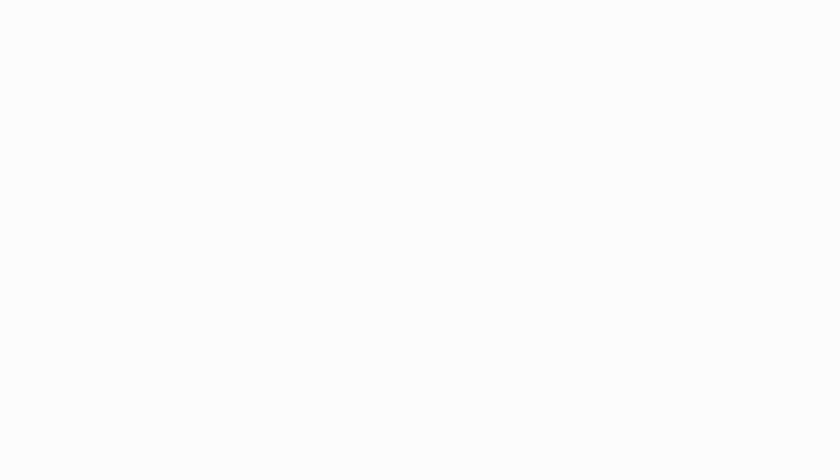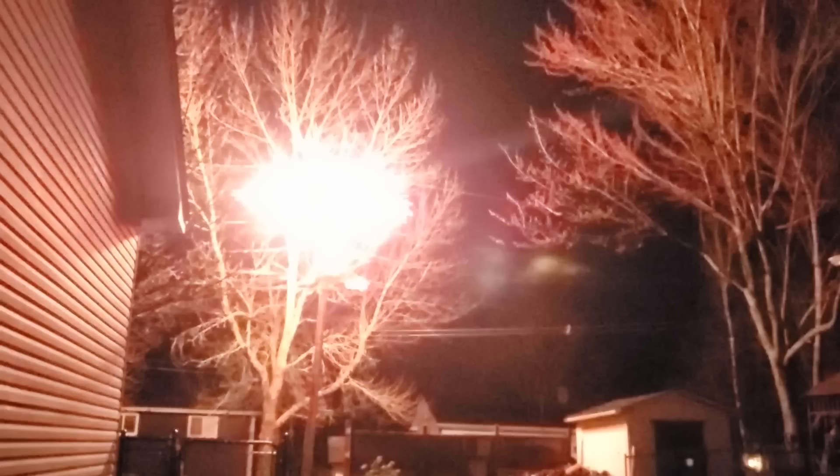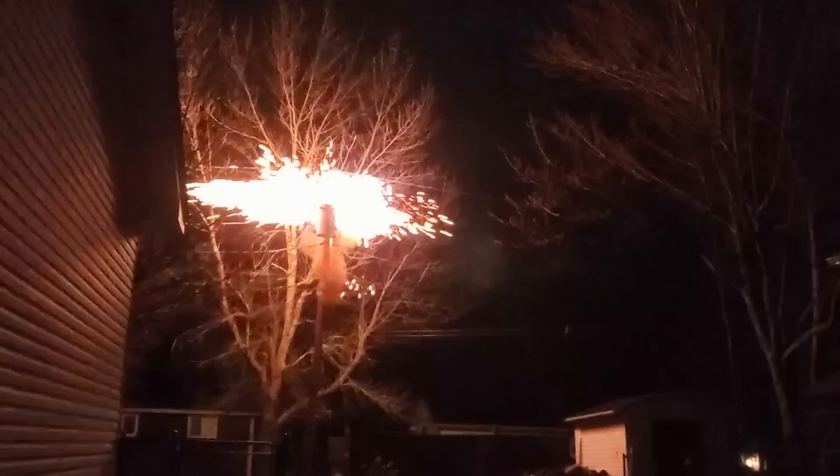I wanted to show it for two reasons. One, because when you slowed it down and went frame by frame it was pretty interesting to see the progression of the flash as it went from lighting up the ground — somehow, even though the fault was on top of the can — to completely blinding out my camera and then throwing sparks all over the place.